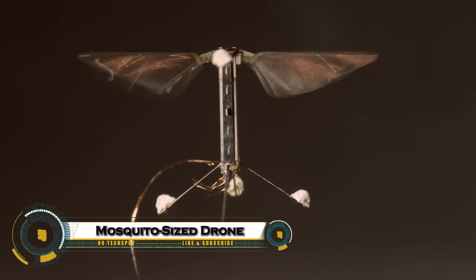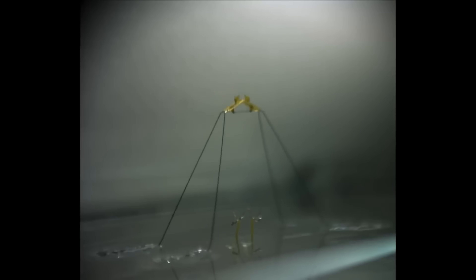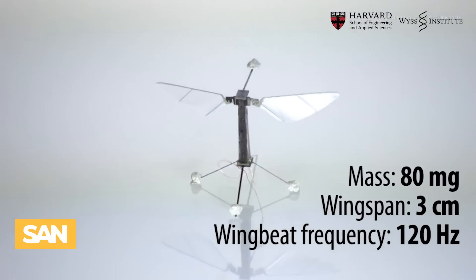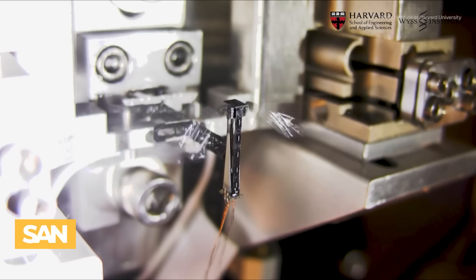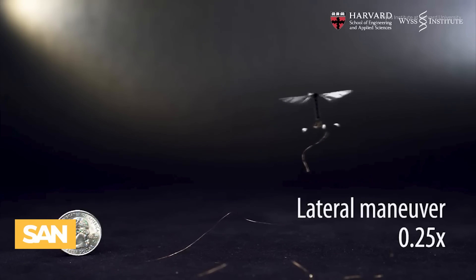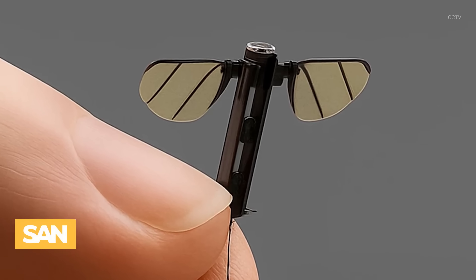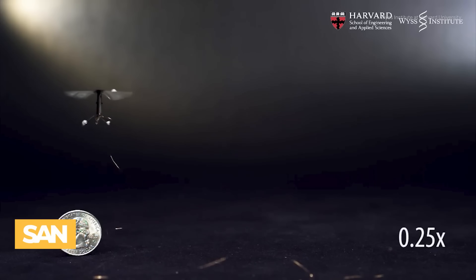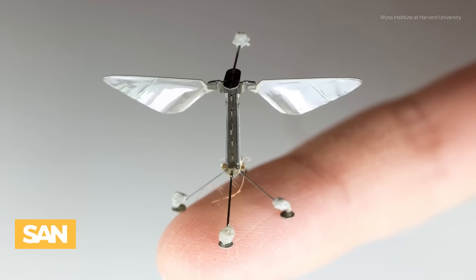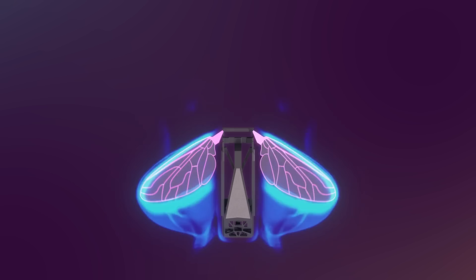The Mosquito-Sized Drone, a revolutionary micro-drone developed by China's National University of Defense Technology for covert operations. Measuring just one to two centimeters and weighing only 0.3 grams, this insect-inspired drone uses leaf-like wings that beat up to 500 times per second, enabling silent, agile flight. Its tiny size allows it to evade radar and access areas larger drones cannot reach, making it perfect for reconnaissance in urban and indoor environments.